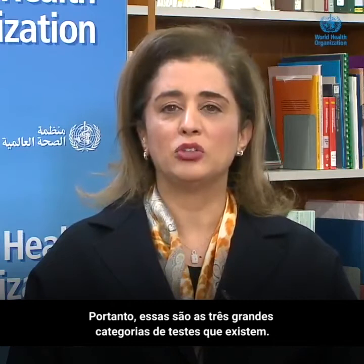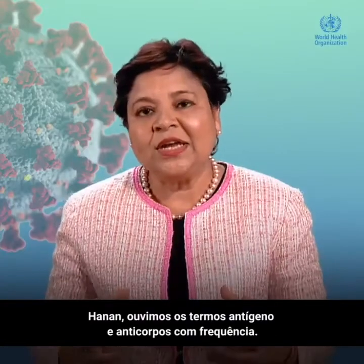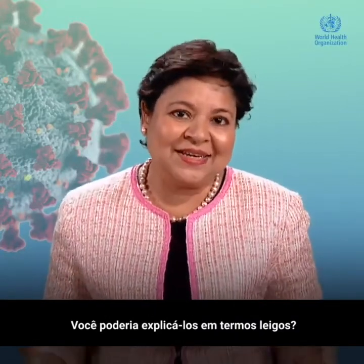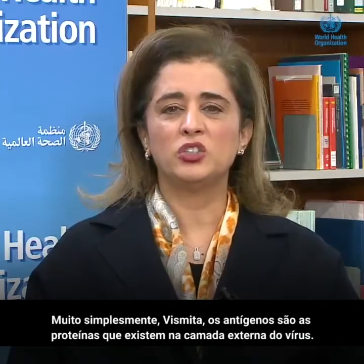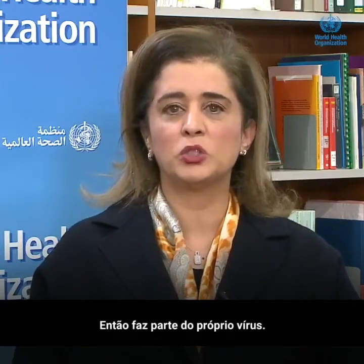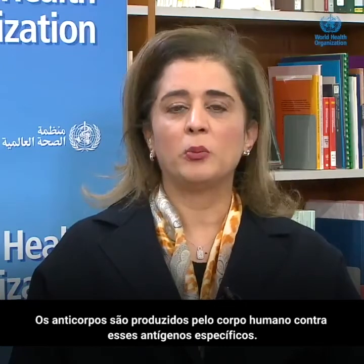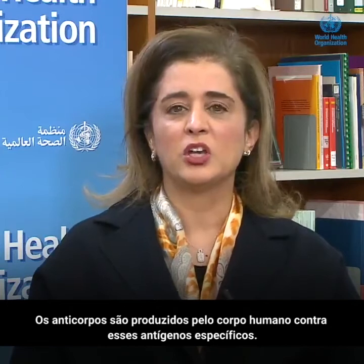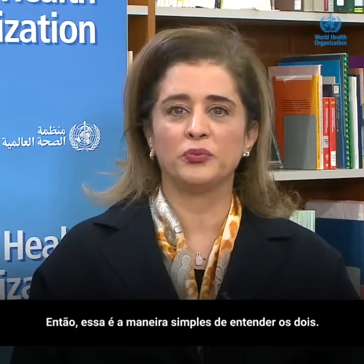So those are the three big categories of testing that exist. Hanan, we hear the terms antigens and antibodies a lot — could you please explain that in layman's terms? Very simply, Vismitha, the antigens are the proteins that exist on the outer shell of the virus itself — it's part of the virus itself. Antibodies are produced by the human body against those specific antigens. So that's the simple way of understanding the two.